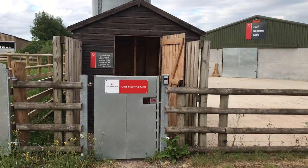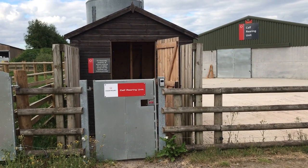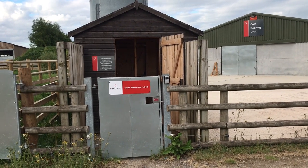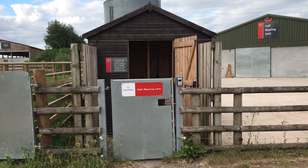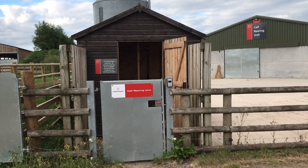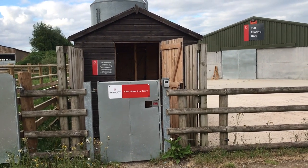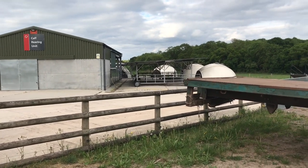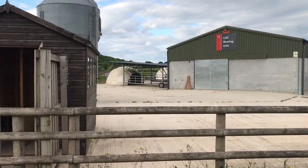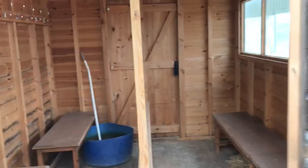We put in this changing shed so that anybody going into the calf unit changes into our wellies and our overalls. The shed's empty at the moment because we haven't got any calves; all the clothing's been taken away to be cleaned. They're white wellies and white overalls — partly because that shows up the dirt quite easily, and partly it's easy and distinctive to notice whether somebody's complying, because they're in their white gear. Also it's less likely that somebody's going to pinch a pair of wellies or overalls.